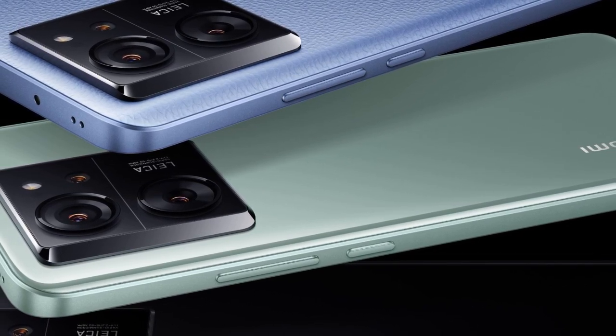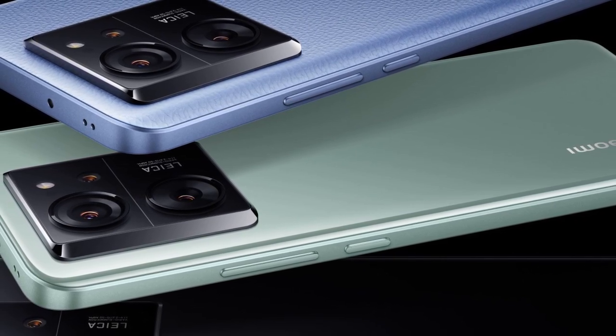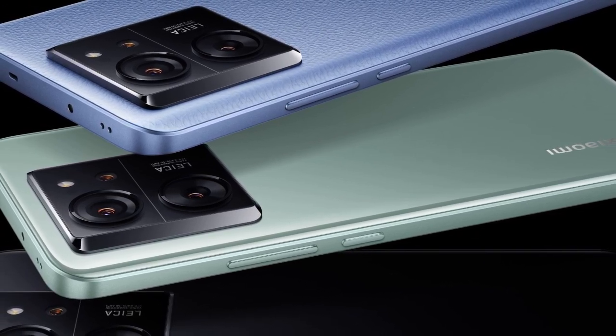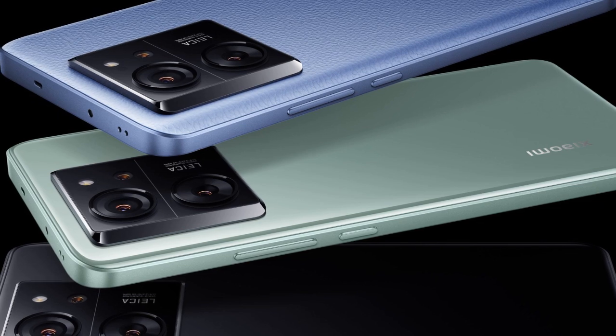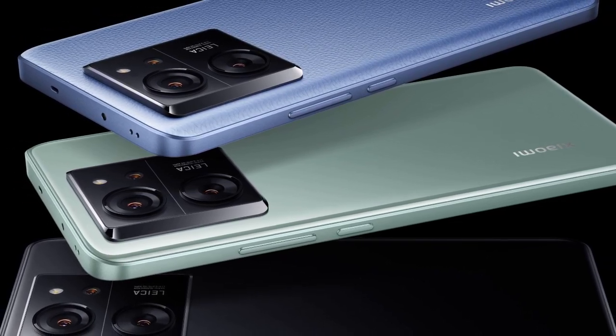The global version carries model number 2407FPN80G, the Japanese version 2407FPN80R, and the Chinese version 2407FRK8EC. The device shares the codename Rothko with the Redmi K70 Ultra, inspired by painter Mark Rothko, known for color field painting.